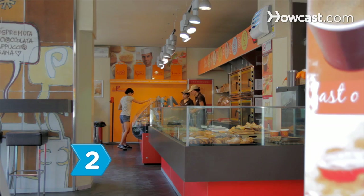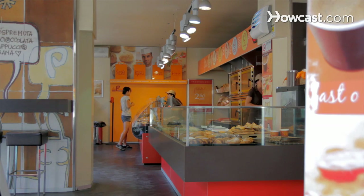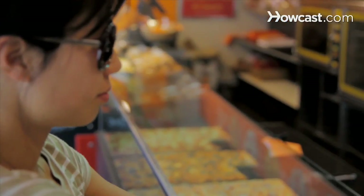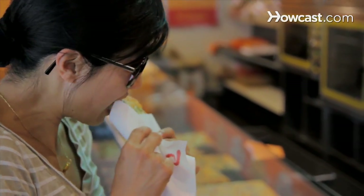Step 2: Lunch on Rome's ubiquitous street food, Pizza al taglio, or Pizza by the Slice. Sold by weight, it comes with a variety of toppings. Speak with your hands, just like the locals, to communicate how big a piece you want.